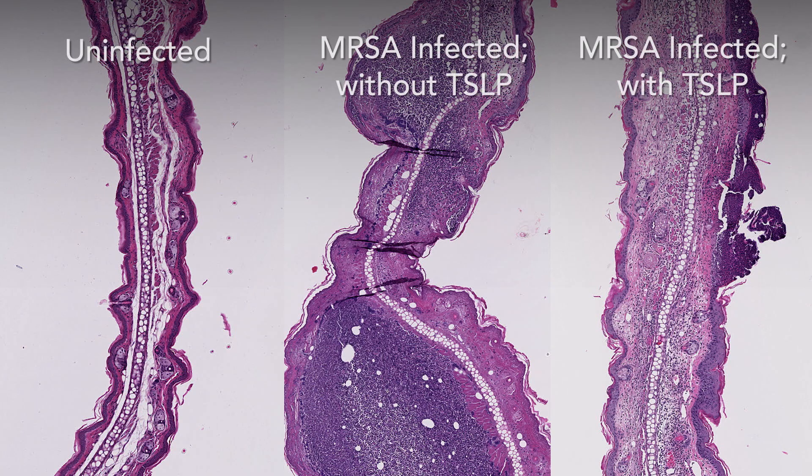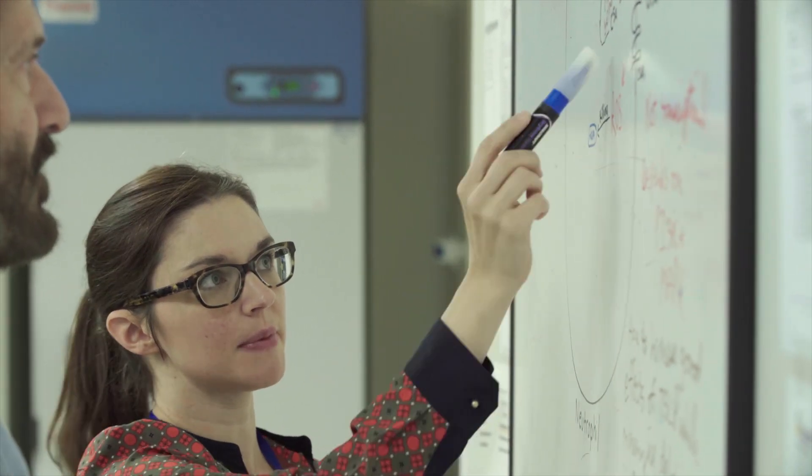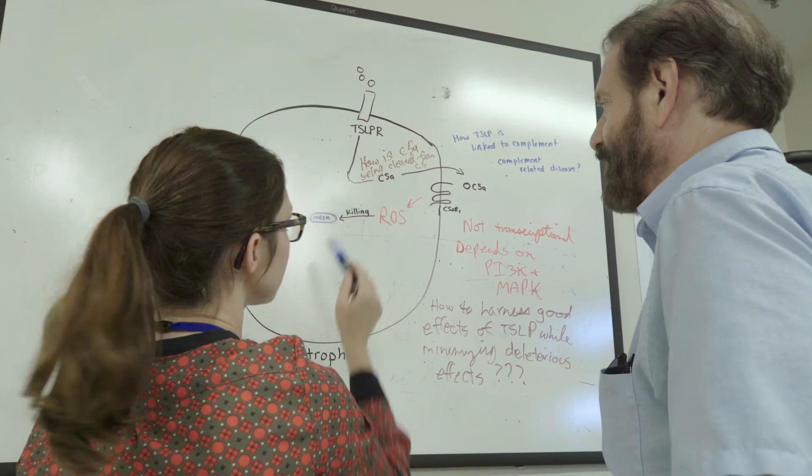The discovery is important because it identifies an agent that, at least in these experimental conditions, can help with host defense against bacterial infections. The next steps are to better understand the mechanism of action of TSLP — how it actually signals the neutrophil in order to result in this enhanced killing of MRSA.